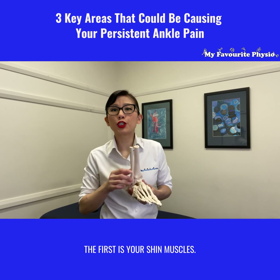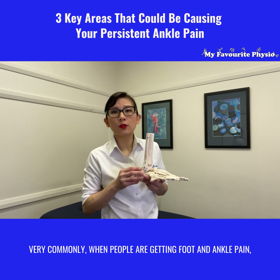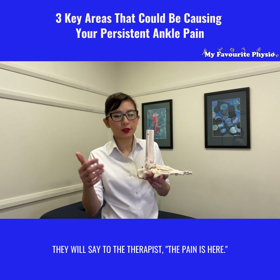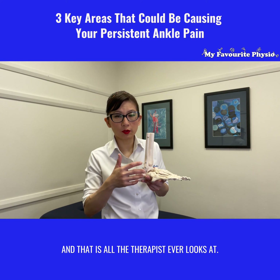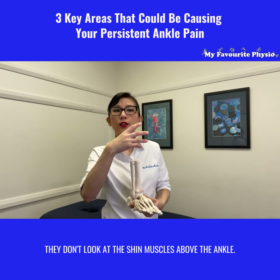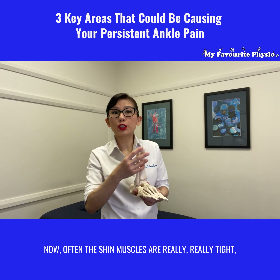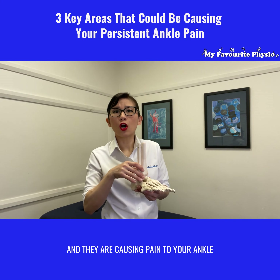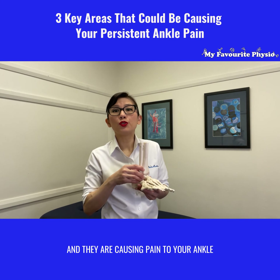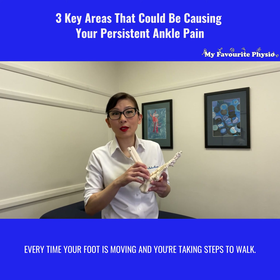The first is your shin muscles. Very commonly when people are getting foot and ankle pain, they will say to the therapist the pain is here, and that is all the therapist ever looks at. They don't look at the shin muscles above the ankle. Often those shin muscles are really, really tight and they are causing pain to your ankle every time your foot is moving and you're taking steps to walk.